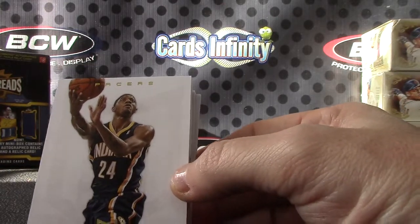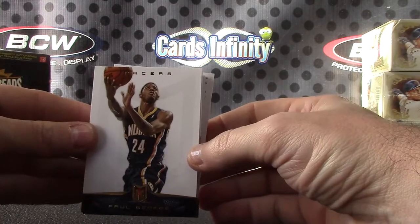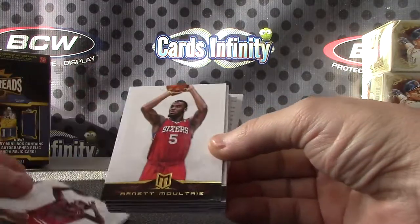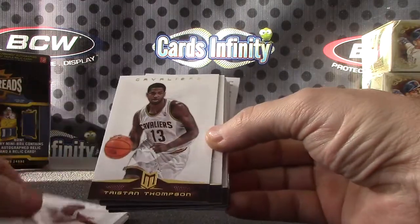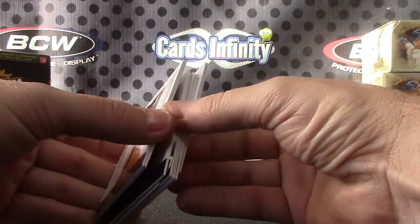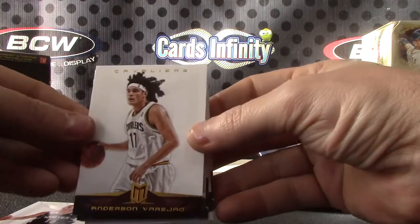We have Paul George, Paul George, Reggie Theus, Arnett Moultrie, Jeremy Lamb, Tristan Thompson, Paul Gasol, Luke Ridenour, Anderson Bergeau.